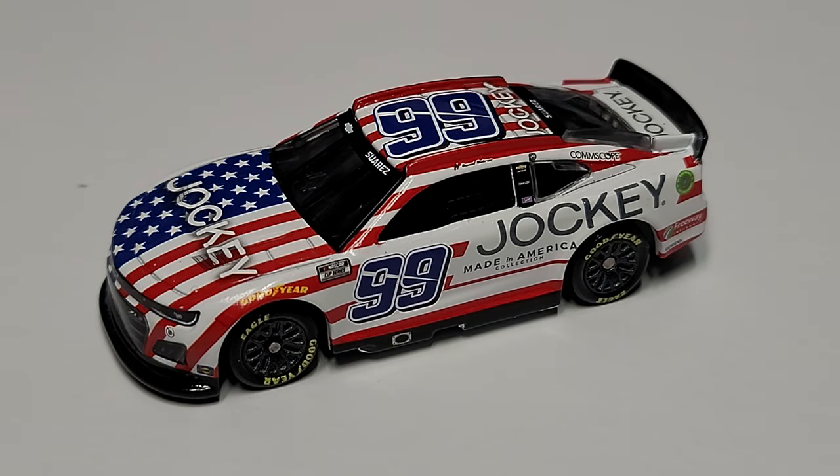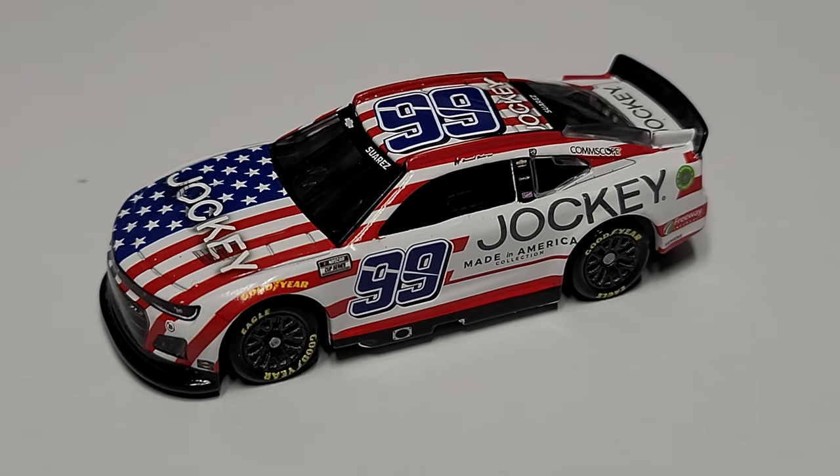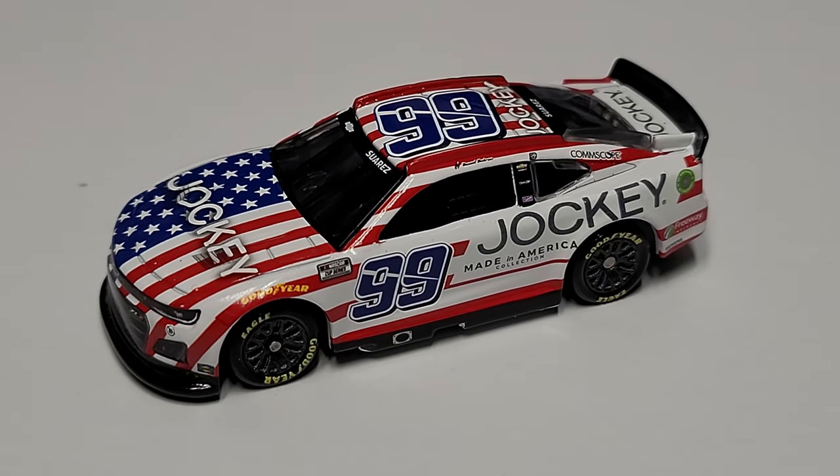Definitely a really good looking car, I'm not gonna lie. Is it my favorite Trackhouse car? No — there are some pretty good ones — so this one's a little basic, but it still has a pretty nice look to it. The cool thing is it does match the number 1 car for Ross Chastain that has already been released.